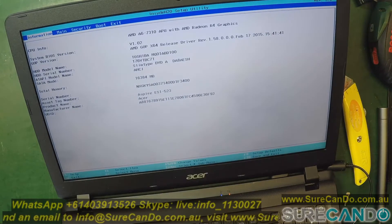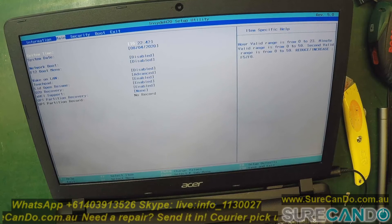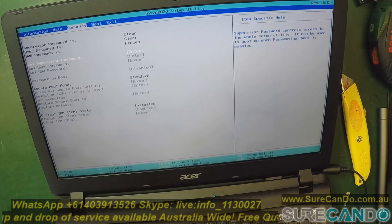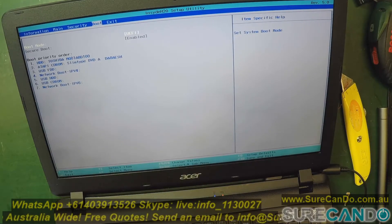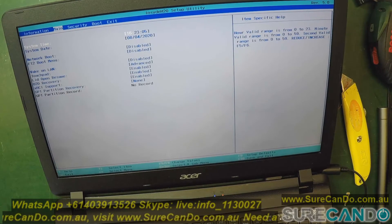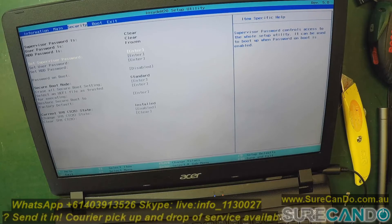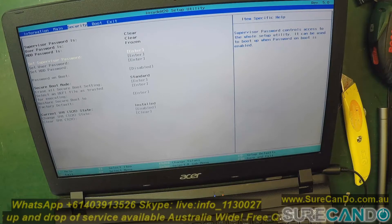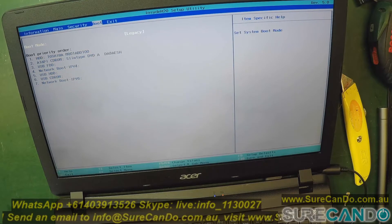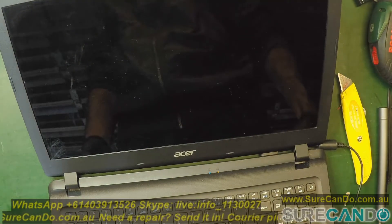Toshiba hard drive, looks like a one terabyte traditional drive, AMD CPU, 16 gig RAM. Secure boot is enabled, it boots off UEFI. Let's play around with this - let's disable secure boot and enable legacy.